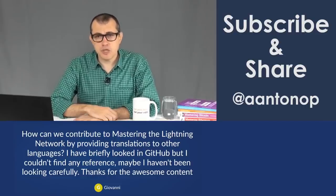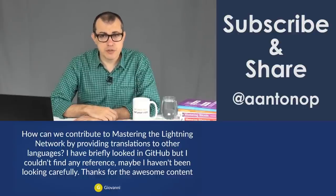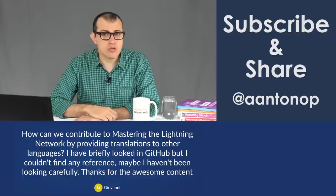How can we contribute to the Mastering the Lightning Network book by providing translations to all languages? I looked briefly on GitHub but couldn't find any reference. I'm afraid you cannot yet. The agreement I have with the publisher O'Reilly Media is a bit of a compromise — but a compromise that pretty much no other publisher makes — they allow me to publish it under an open license, Creative Commons, but they reserve some rights for the first year.